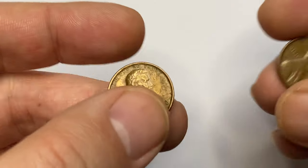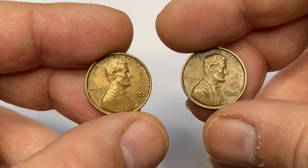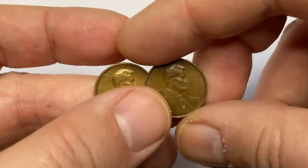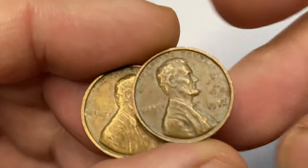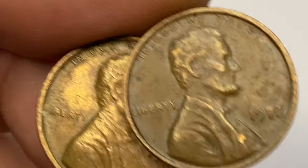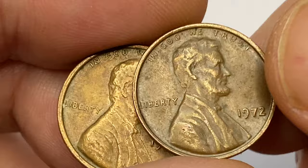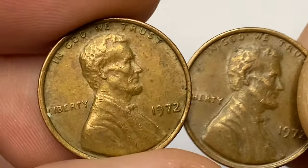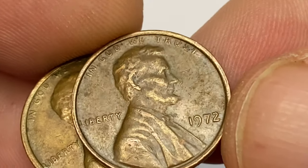These two coins I'm showing you now are circulating 1972 Lincoln cents at brown, very fine condition. Pre-1982 pennies contain 95% copper, so it would not be fair to say that these are worth just face value. But even with copper melt values, they are worth less than a dollar.